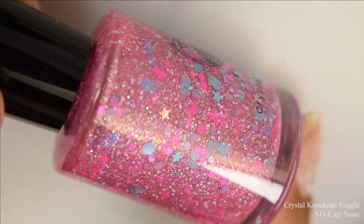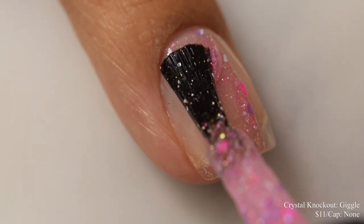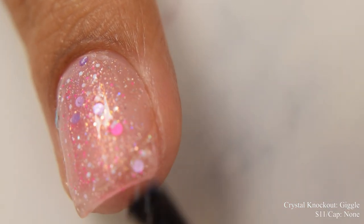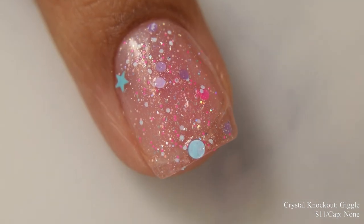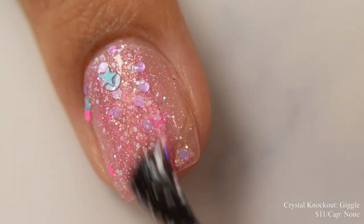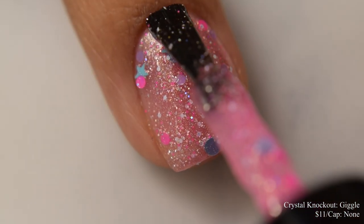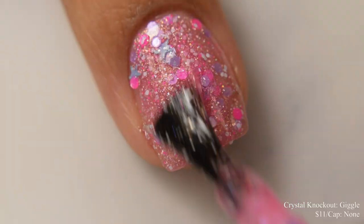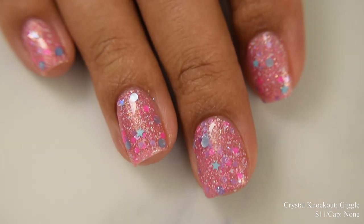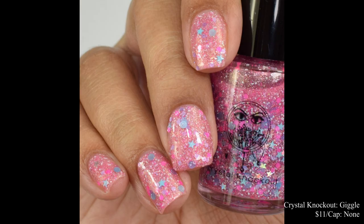Next is Crystal Knockout Giggle. This is described as a bright pink jelly with holographic and golden shimmer, hollow micro glitter, matte dot glitters in blue, purple, and pink, and glitter stars in holographic silver and matte turquoise, inspired by Girl Talk. Price is $11 and there is no cap. This has a true jelly formula with quite a bit of squish factor, so go in normal to somewhat lighter on your coats. I left my bottle upside down a few minutes before swatching — it makes a difference with heavier glitters. Three light coats is perfect, and you'll need a glitter smoothing top coat underneath your glossy.